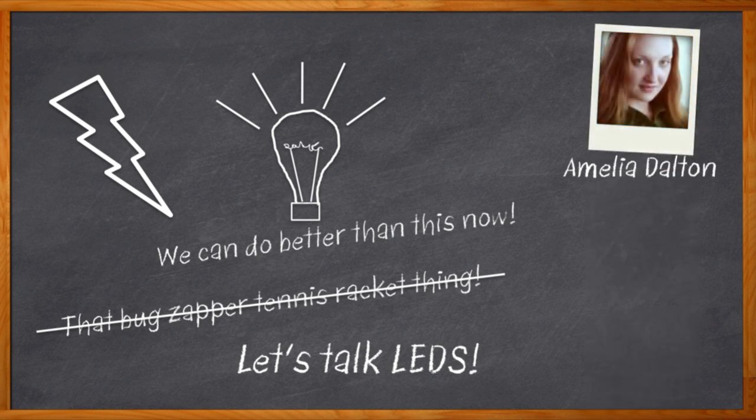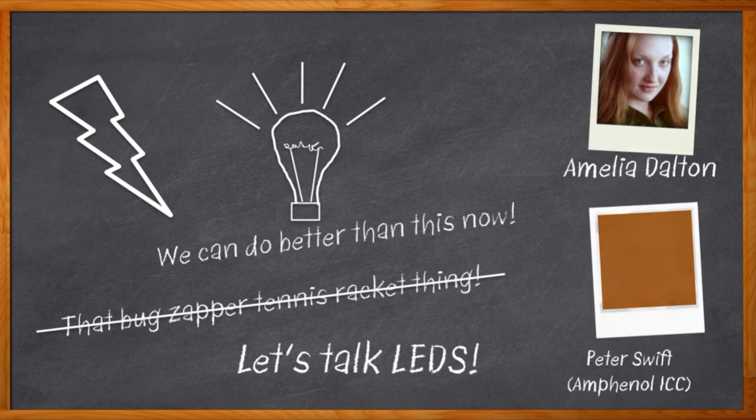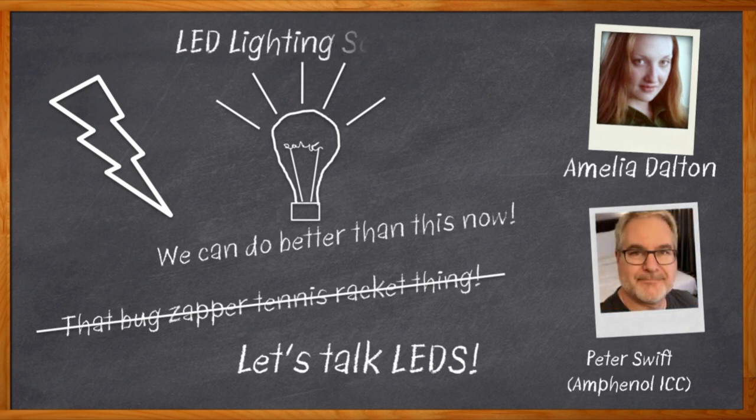Luckily, we've finally turned our engineering attention back to lighting again. Hi, I'm Amelia Dalton, host of Chalk Talk. LED lighting is revolutionizing lighting design and as engineers we need to keep up with the fast-moving technology. We need to think about power consumption, form factor, reliability, spectrum, and a bunch of other constraints in our lighting designs.